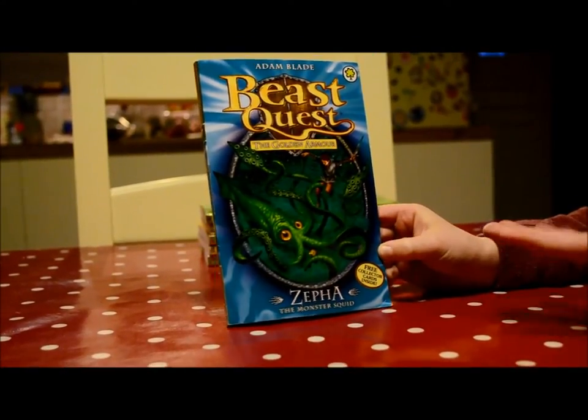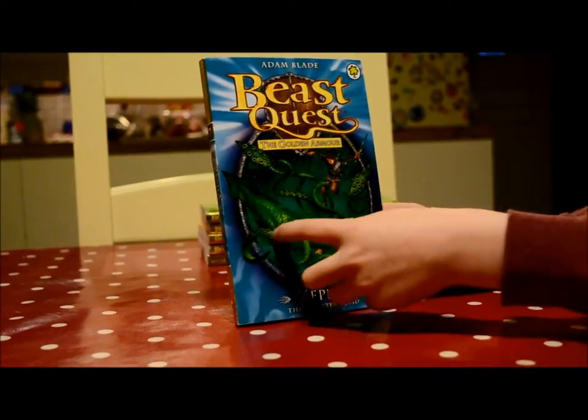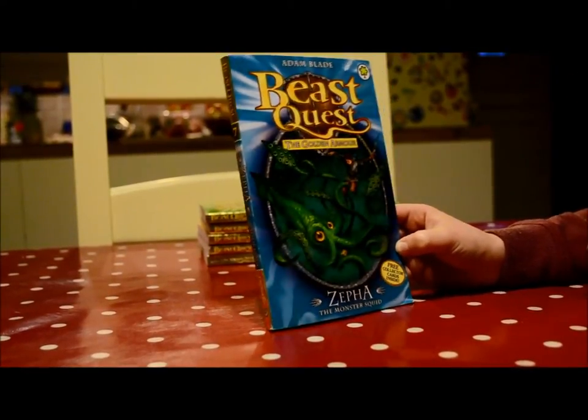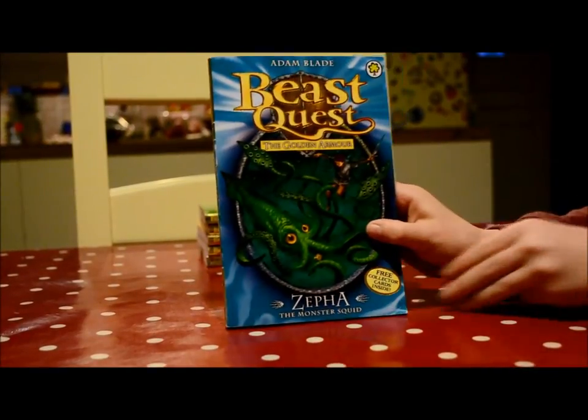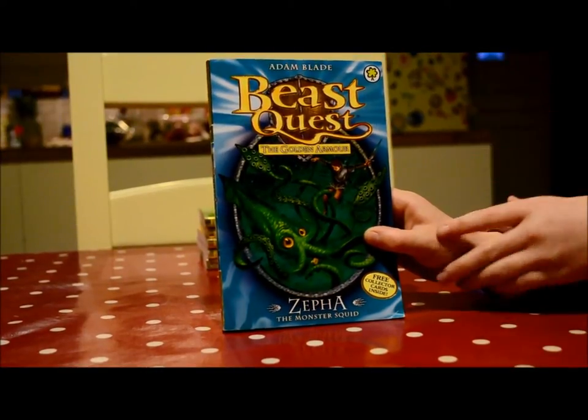Zephyr is tangling his tentacle around Tom, as you can see here, and swooping him around to stop him. But right near the end, Settron comes and rescues him and destroys Zephyr.